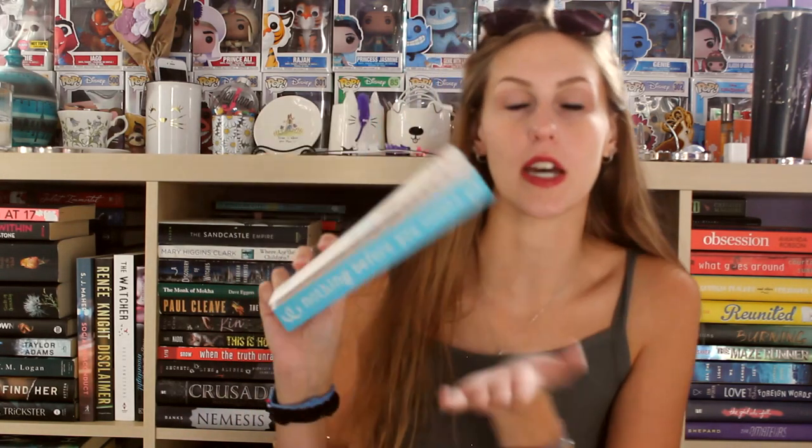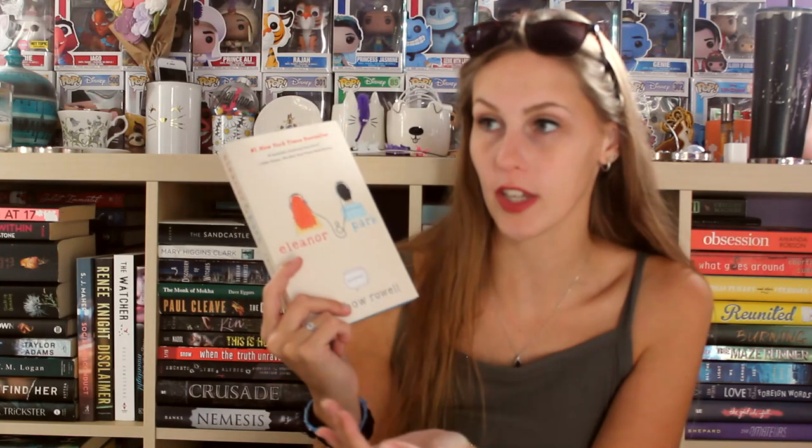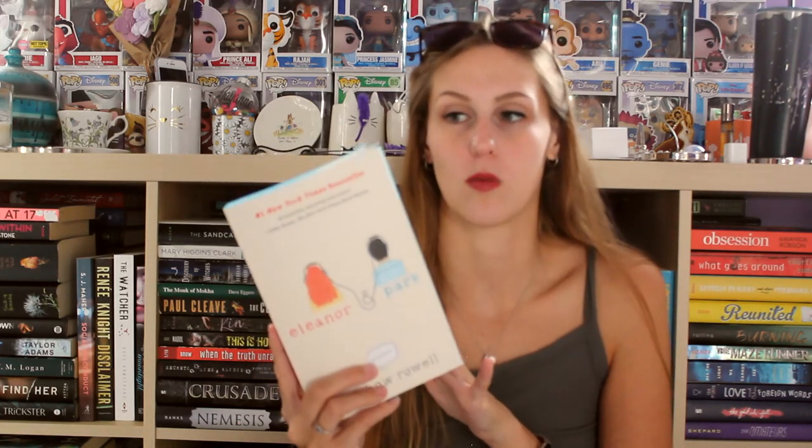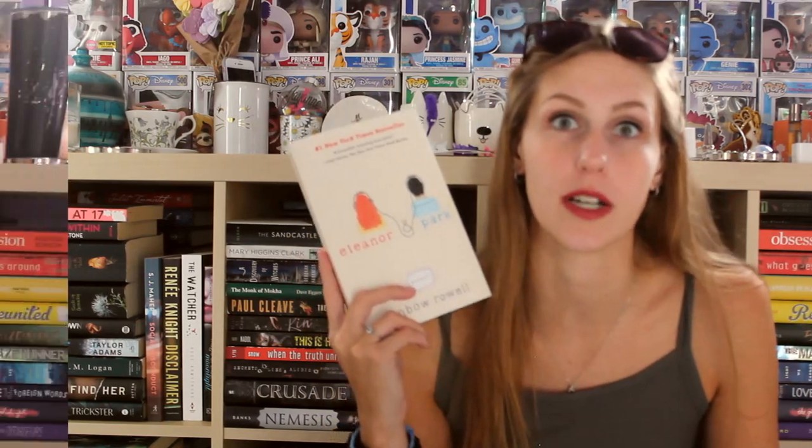The next book was sent over by Wednesday Books — it is Eleanor and Park by Rainbow Rowell, the sprayed edged paperback edition. I have the hardcover version and now I have the paperback version. I will probably be getting rid of my hardcover because I think the sprayed edges are really pretty. When I read it I gave it 5 out of 5 stars, but I honestly don't know how I would feel rereading it now. I want to do a reread because I've heard some things people have not been happy about, and I'm curious what I'd think as a more critical reader at 29 rather than 16.